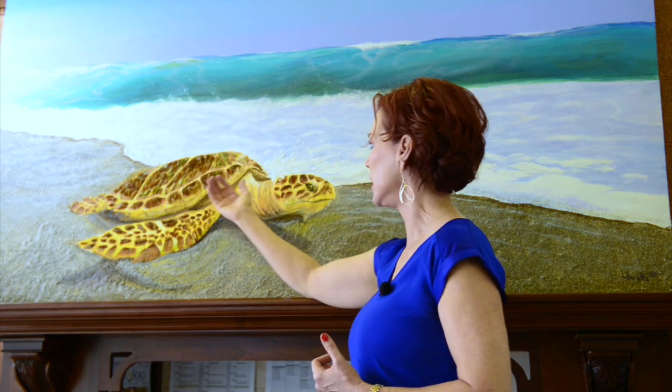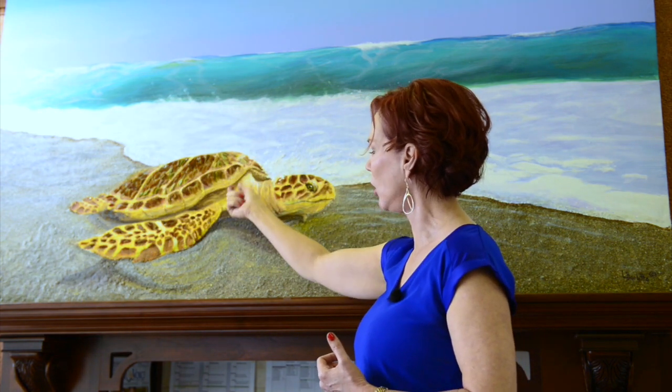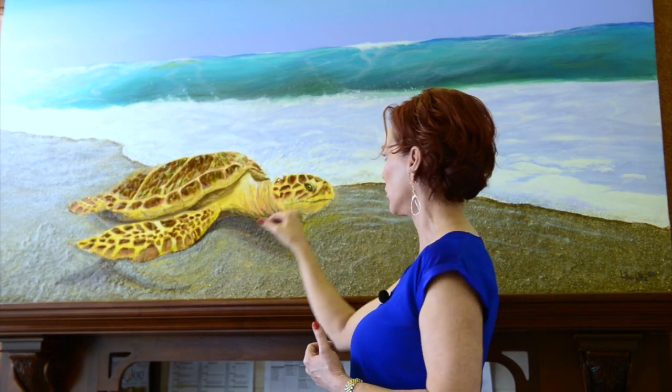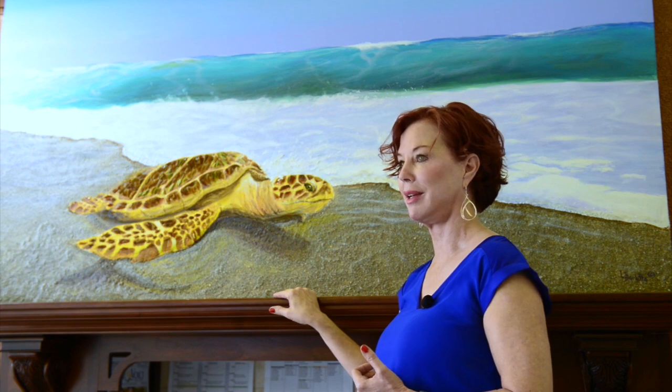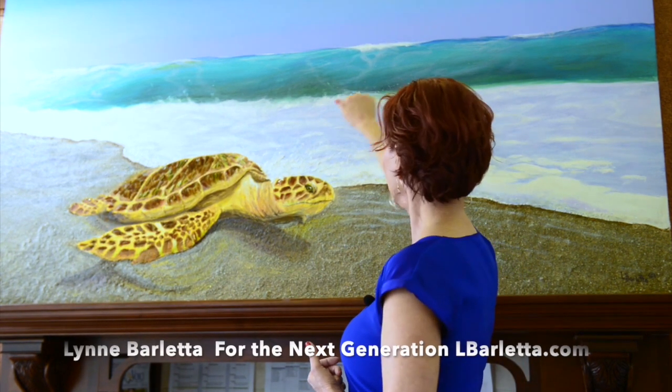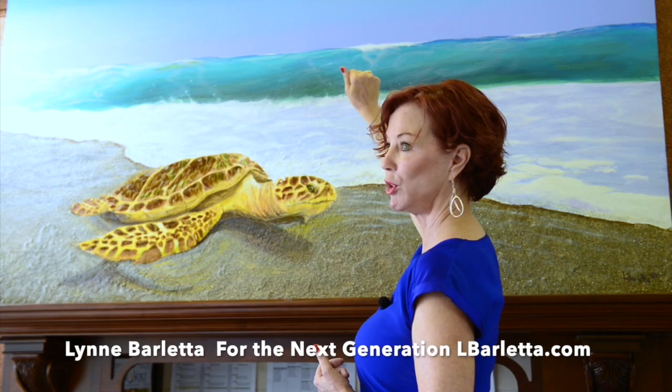What I did is I built this up with clay, then I went in and hand-cut all the sea glass, the different tiles, and pieces of glass and embedded them into the turtle. There's a diamond in her eye. I believe this piece makes a powerful statement, and it is done on a door.